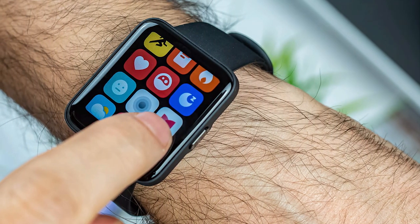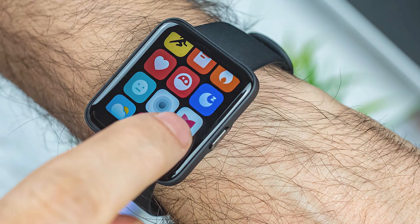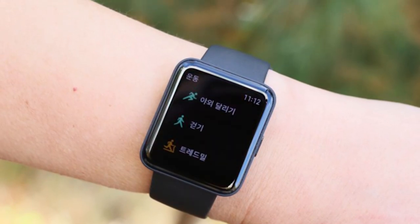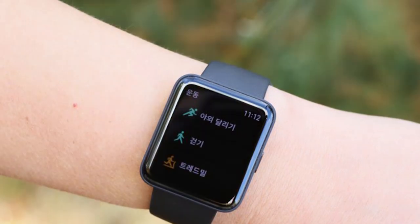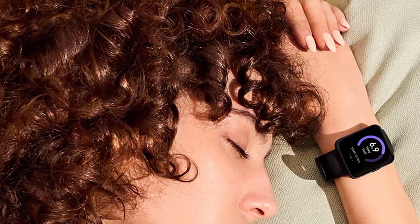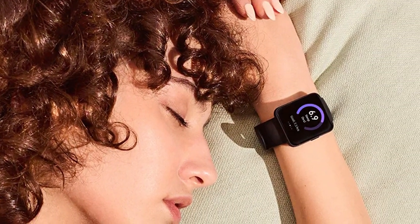The Redmi Watch 2 Lite is water-resistant, making it suitable for everyday wear and workouts, and it provides up to 10 days of battery life on a single charge. You can receive notifications from your smartphone directly on your wrist and control your music playback with ease. With its sleek design and array of features, the Xiaomi Redmi Watch 2 Lite is the perfect companion for those looking to stay connected and active.